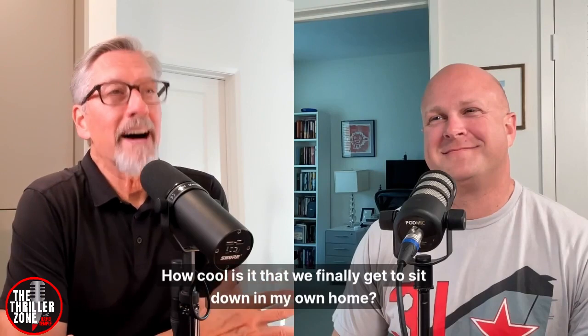How cool is it that we finally get to sit down in my own home — and you flew in just to be on The Thriller Zone podcast? It doesn't hurt that you live in beautiful, sunny San Diego and you have a wonderful home that you invited me into. I'm very fortunate that you invited me.